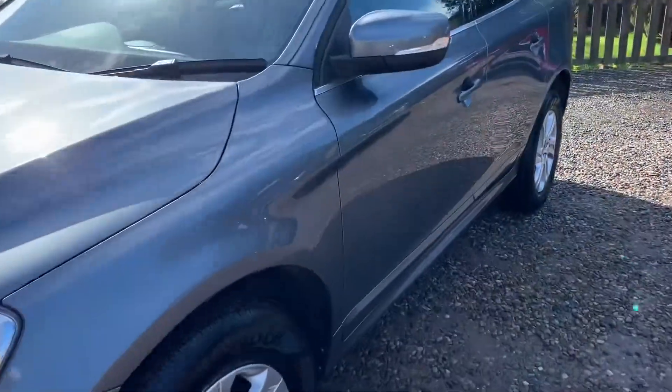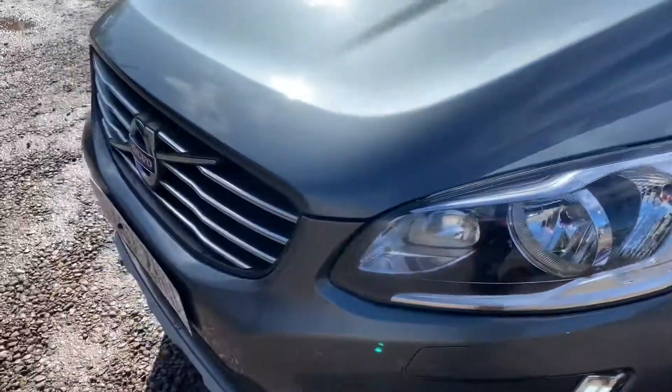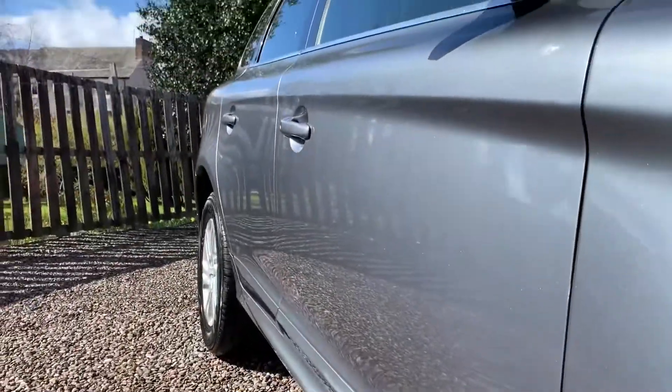I'll take the video along the side so you can see any parking dents, and slowly along the bonnet looking out for any obvious stone chips. Taking into consideration the age of this vehicle, it is in wonderful order.